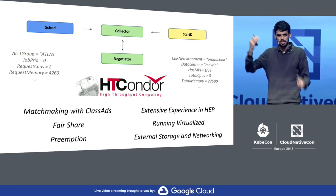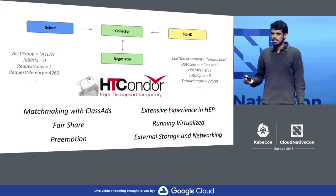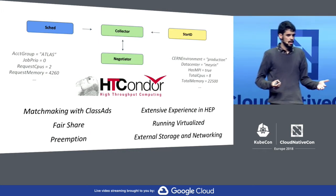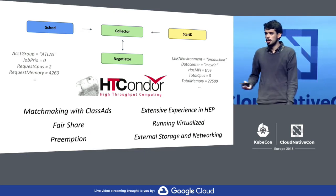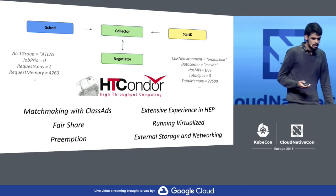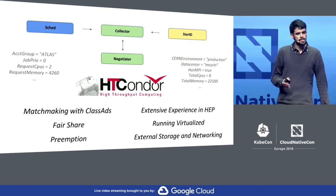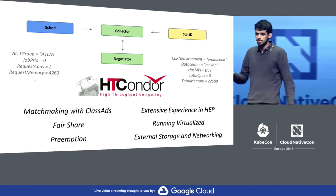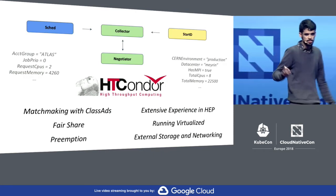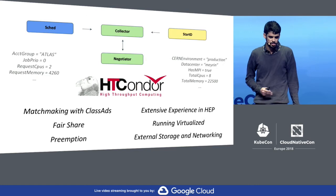It also has advanced features like fair share and preemption, so we can have priority — for example, we can stop a low-priority job to free up resources for a more important one that just arrived. It takes approximately 80% of the CERN computing capacity, and most of it is running virtualized. So it would be good in the future to move to bare metal, for example, where we would gain some performance by skipping the virtualization layer.